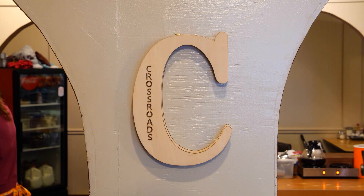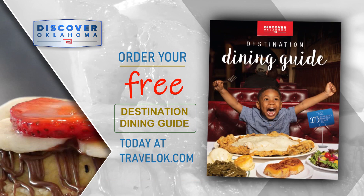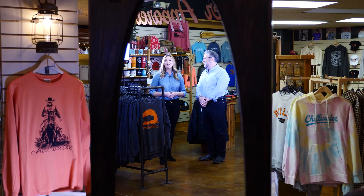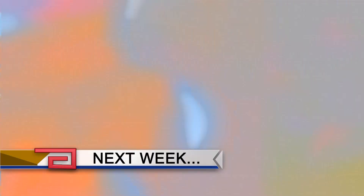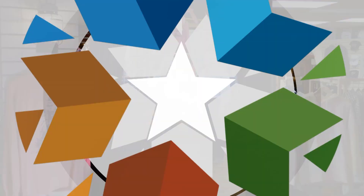Crossroads Diner is open 6:30 a.m. until 2 o'clock, 7 days a week. You'll find them at 120 West 12th in Bristow. And no matter where your next road trip takes you, the Discover Oklahoma Dining Guide will help you find a great place to eat — log onto TravelOK.com and click Request Free Brochures. A big thank you to the fine folks here at Chillwater for hosting us this week. You'll want to make the drive to Stillwater to check out this charming shop at 132 North Main Street in Stillwater, or check them out online at chillwaterapparel.com. Coming up next week on Discover Oklahoma: golf year-round no matter the weather, and fried chicken like Grandma used to make in Tulsa. Until next time, remember — there's always something to discover in Oklahoma.